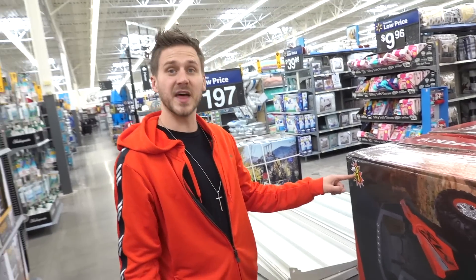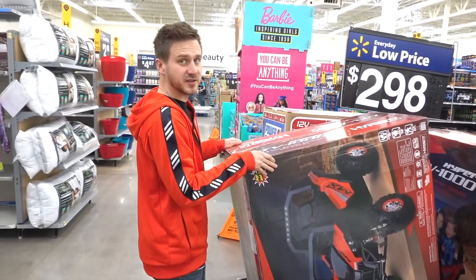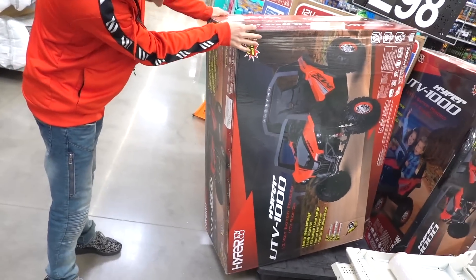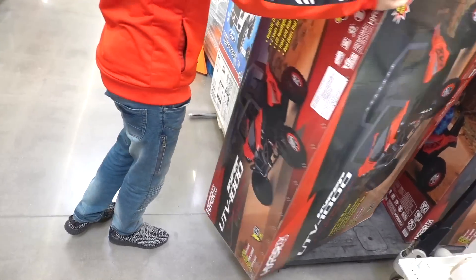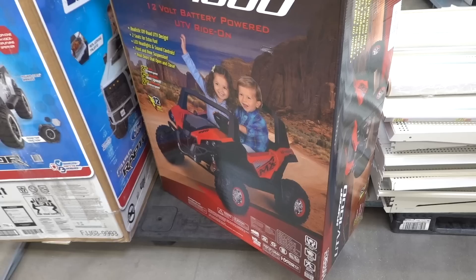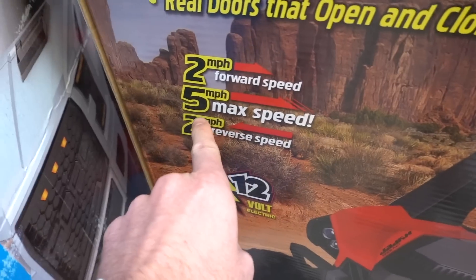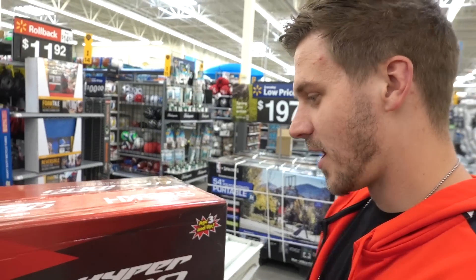It's for ages three and up - that's us. Now we aren't sure how big this is. I'm hoping it's at least big enough that we can fit. Here's what they look like in it - we're a little bit bigger than them, but not too much. Five mile per hour max speed, and you can go two miles per hour backwards. Basically all these toy cars are like three to seven, or three and up.